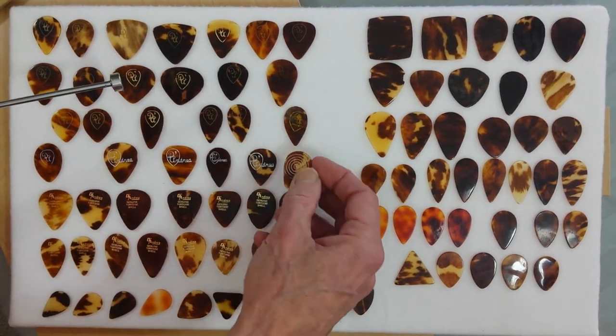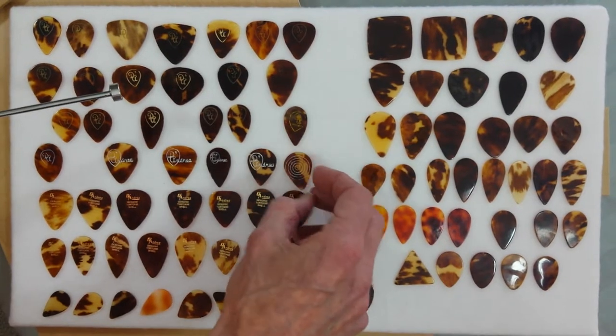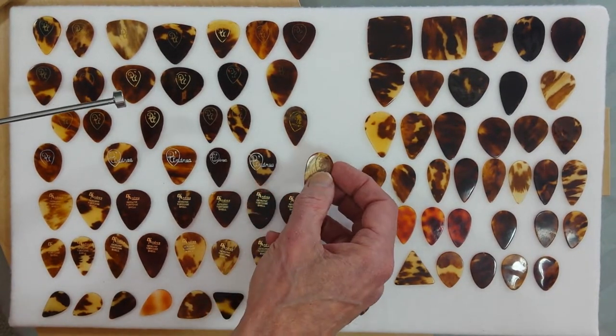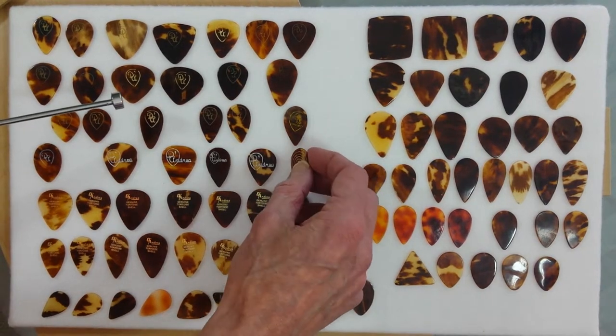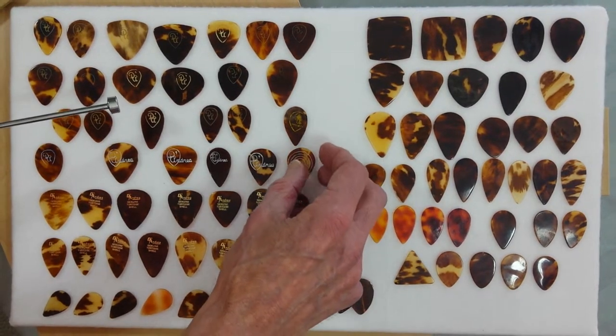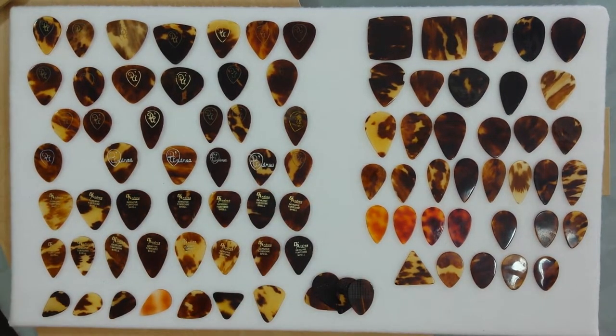So interestingly, the back is white and the logo is gold, which tells me this may have actually been made in the late 40s, early 50s. Then later on, five or ten years later, the bullseye was added to it. Very rare to come across a bullseye genuine tortoiseshell D'Andrea guitar pick.